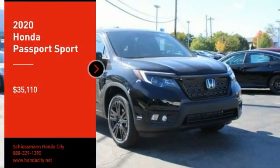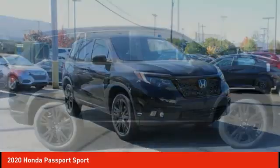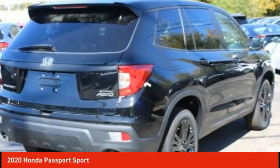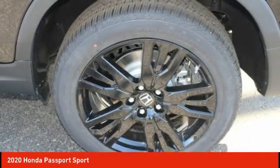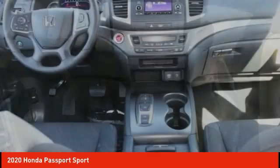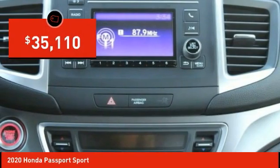You are going to love the 2020 Passport. This compact SUV from Honda is a good compromise of size and comfort. The compact design lets you maneuver well through heavy traffic while still having ample space to carry most anything you need. The Passport gives you the comfort of Honda reliability and quality and is priced below $40,000.